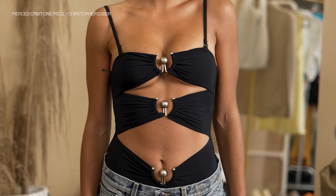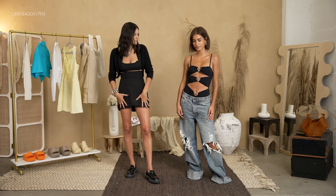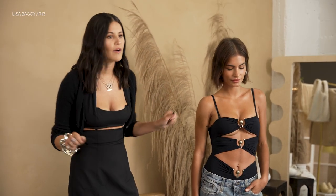We did a one-piece Christopher Esper bikini and paired it with these low R13 baggy jeans. I think it's really cute with a shirt tied up, but just pairing the jeans over the bathing suit allows her to take them off right at the beach and kind of go back into the city.